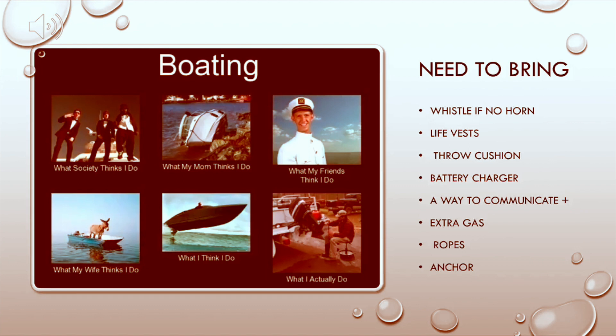Next, let's look at what to bring. You need to bring a whistle if your boat doesn't have a horn. You need to bring life vests and a throw cushion. You need a battery charger — specifically for your boat — something to do in case of a dead battery. You need a way to communicate, and if you're bringing somebody with you, they should also have a way to communicate or you should bring a charger. I also bring extra gas, ropes, and an anchor. Every time, all the time.